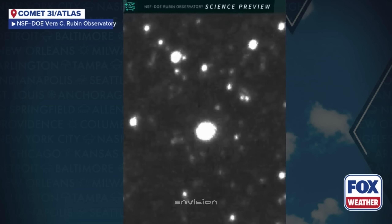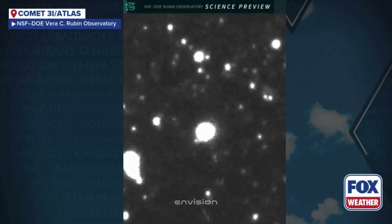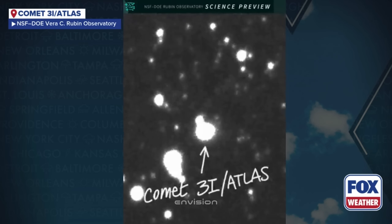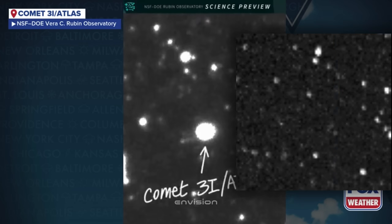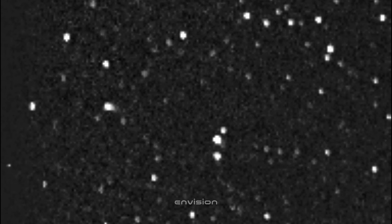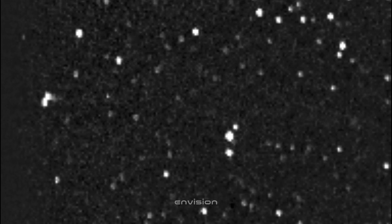Here's today's starting frame from Tiasak Thalong in Rayong, Thailand. At first glance, it looks quiet — a compact core sitting in the middle of a fairly clean field. No dramatic flaring and no obvious fragmentation, just a steady central brightness surrounded by a faint glow.